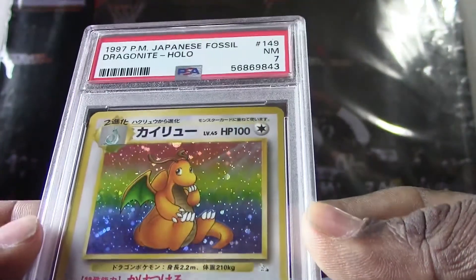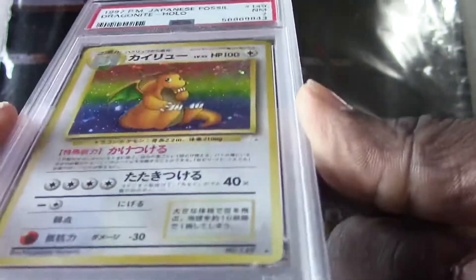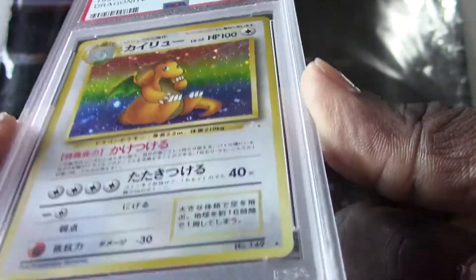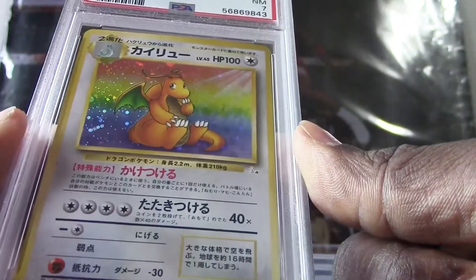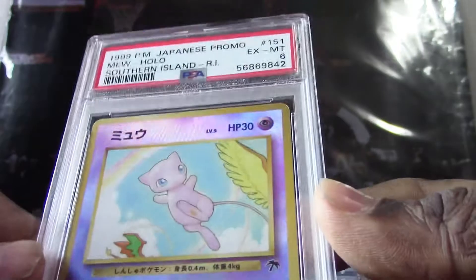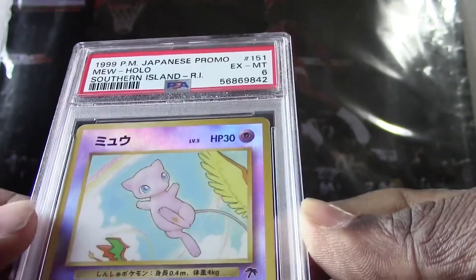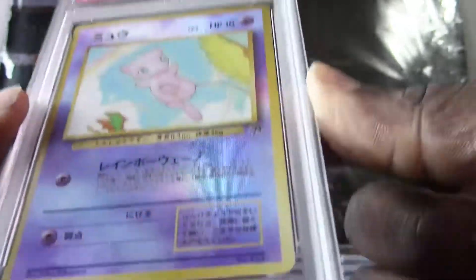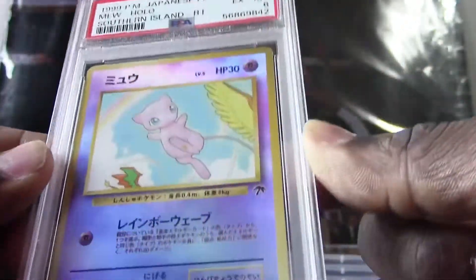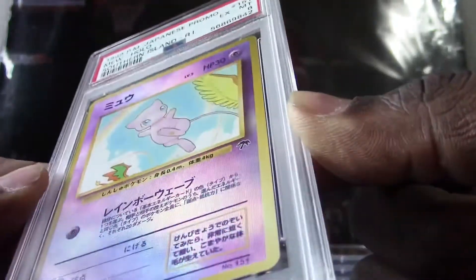All right, here's the next one — we got a 1997 Dragonite holo, they got a PSA 7. Very very nice looking card, and again it's from the Pocket Monsters set. All right, here's our next one — my daughter really really liked this one. This is a 1999 Japanese promo Mew.